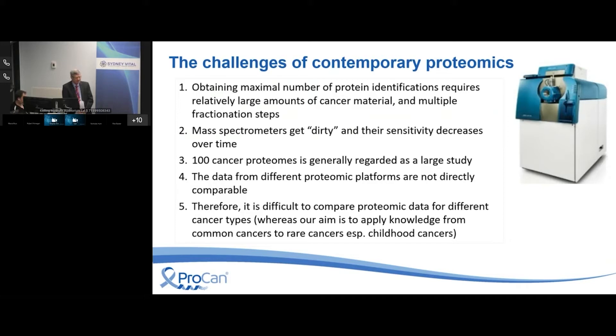For those reasons, doing a hundred cancer proteomes is generally regarded as a large study — you can get a very nice paper published in Cell with 100 cancer proteomes. Another issue is that data from different proteomic platforms are not directly comparable; it's very difficult to overlay data from one platform onto another. This makes it difficult to compare proteomic data for different cancer types, and at Children's Medical Research Institute one of our aims is to apply knowledge from common adult cancers to benefit children or others with rare cancers.